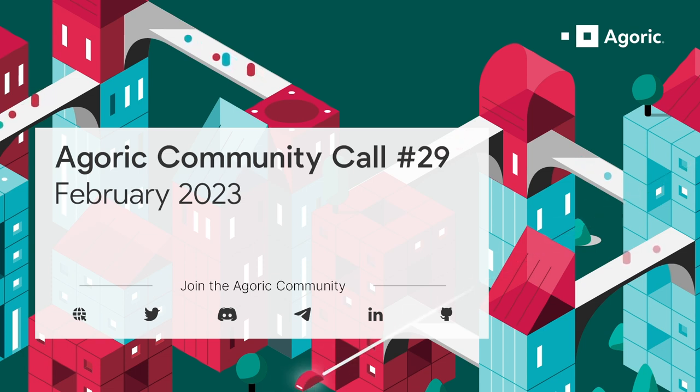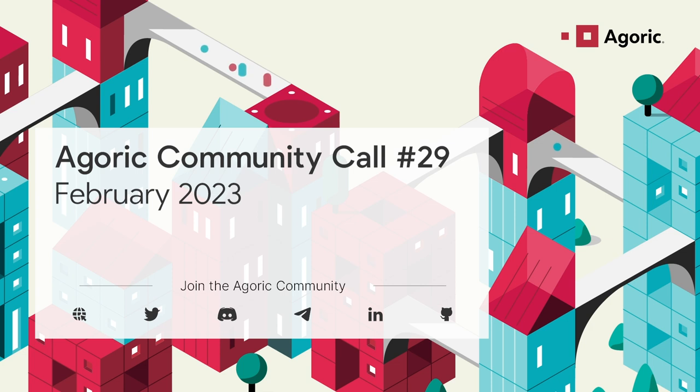We're heads down and coming up to the last stages of getting towards functional testing for the release. February is really defined by the vaults release coming gradually into testnet, going through functional testing for the front ends, the contracts, and then testing the oracle network. Simply Staking has done great work leading that. We're also starting to test the liquidation auctions.